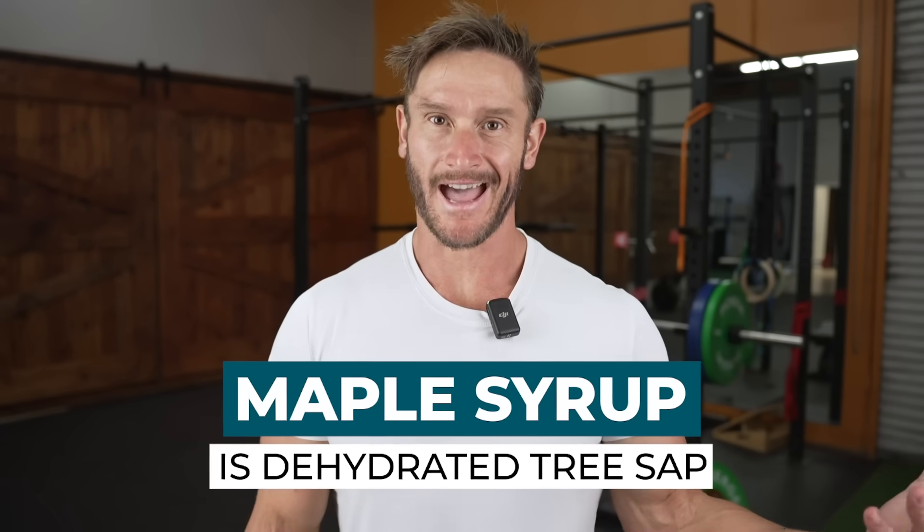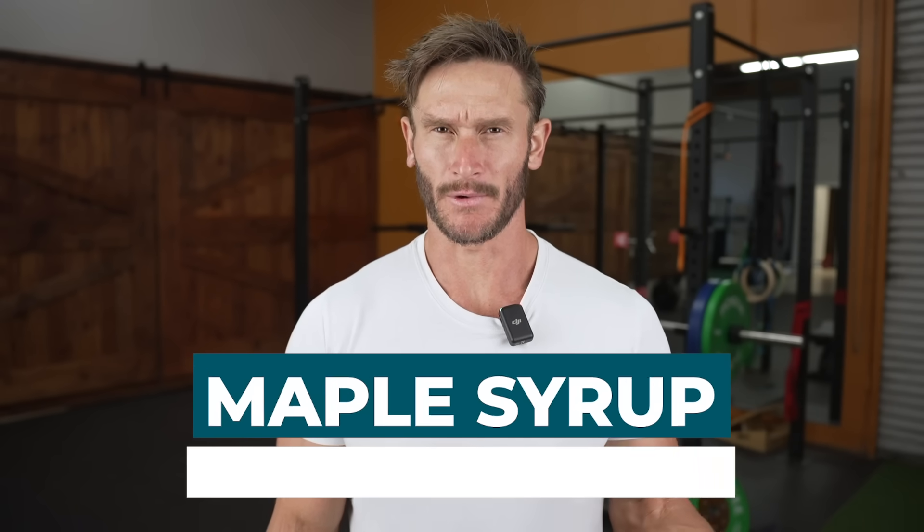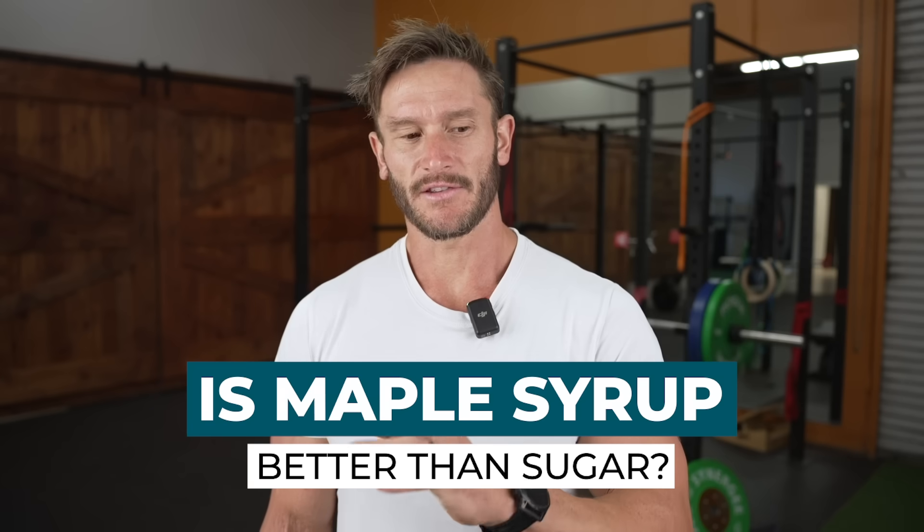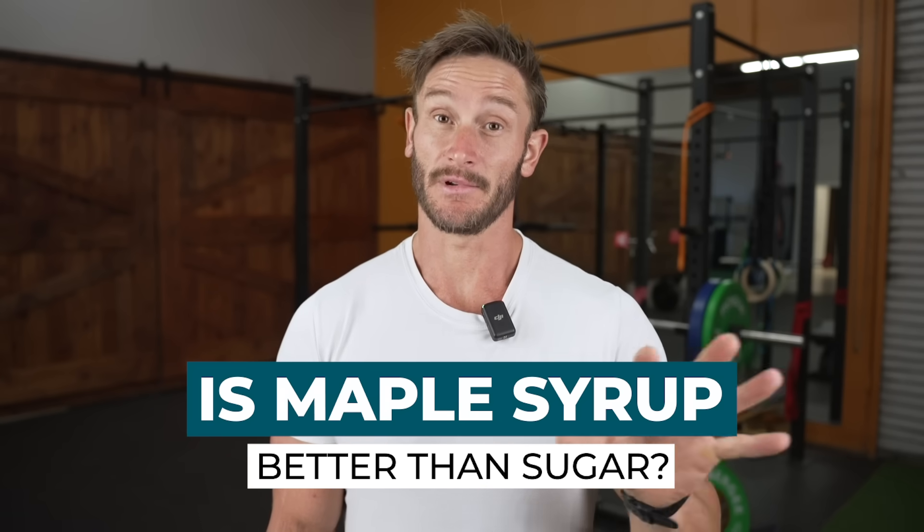Maple syrup is just dehydrated tree sap, so it's pretty much pure sugar, isn't it? If you look at sugar compared to maple syrup compared to honey, they're all carbohydrates, they're all sugars, but they do different things in the body. I want to look at maple syrup specifically — if it's just pure sugar because it's dehydrated sap, how does it respond differently in the body? There are a few things that make maple syrup different from sugar.